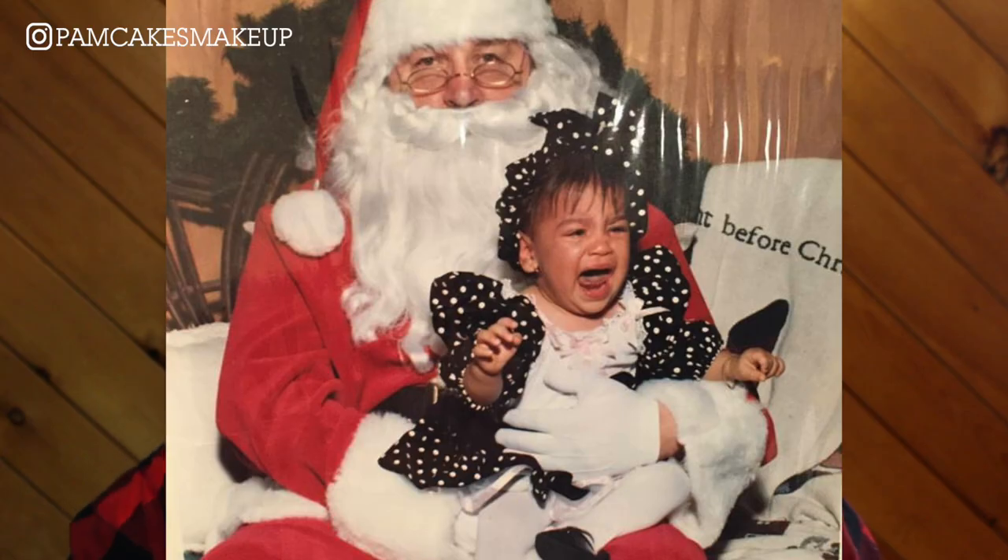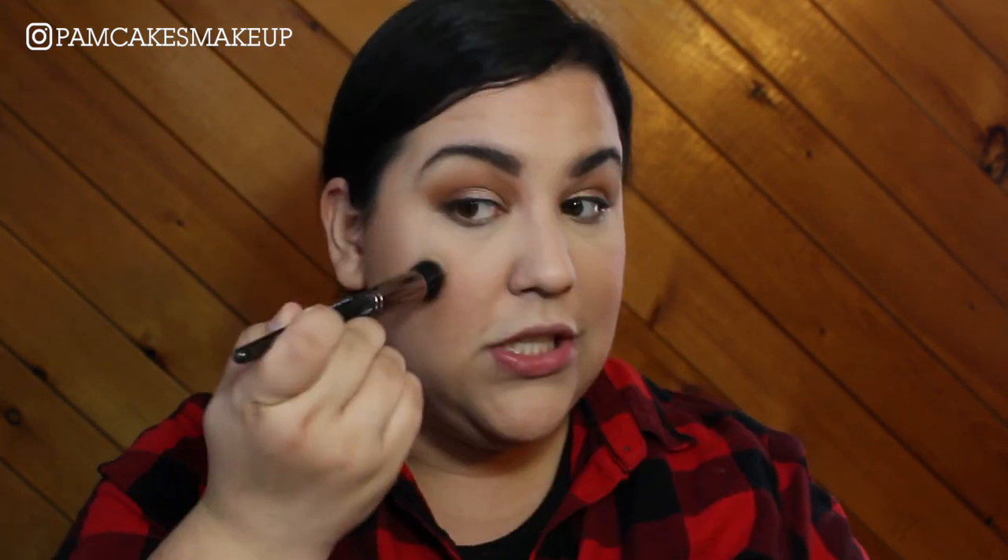Next question: show us an embarrassing Christmas card photo. I've got a couple — I'm gonna see if I can find them and if I do I'll leave them on screen because they're really good. For blush I'm going in with the Tarte Amazonian Clay blush. Have you ever had a white Christmas? Yes — last year was officially my first winter ever. I've always lived in Southern California and then Orlando, Florida, and now I live in upstate New York, really close to Canada.